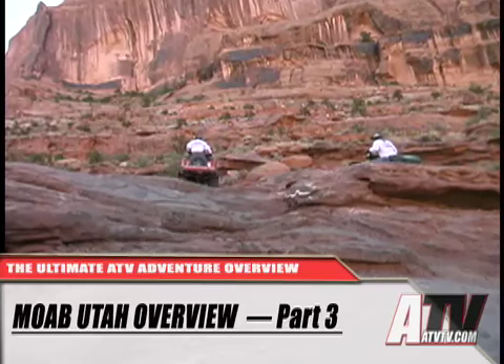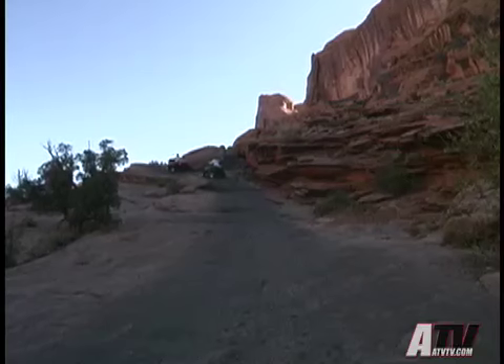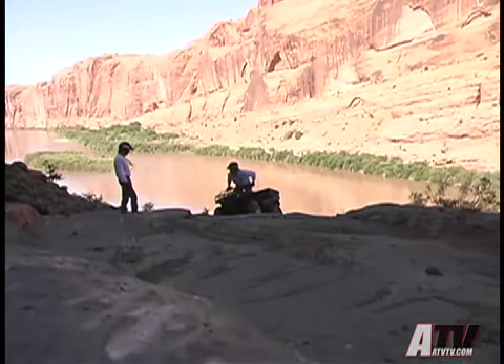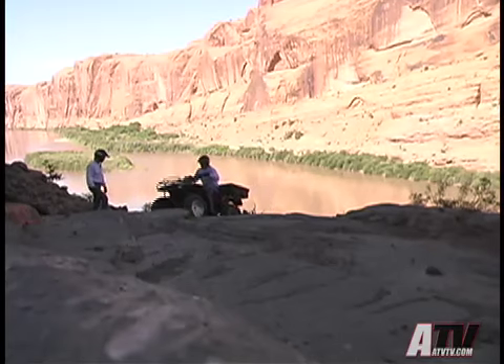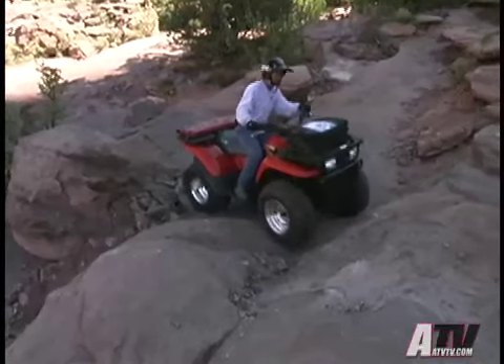Welcome back for more on Moab, Utah. Once at the top and as part of what is called the Upper Hidden Valley Trail Loop, you'll find some of the largest natural amphitheaters anywhere, as well as a couple of huge rock domes to climb. This trail also leads past a couple of very loose sand dune climbs and out to two more scenic overlooks.